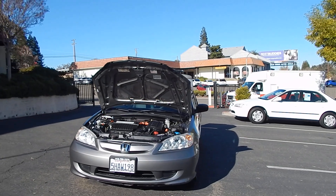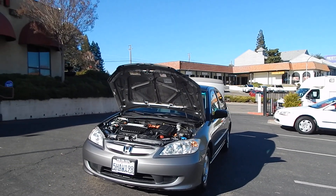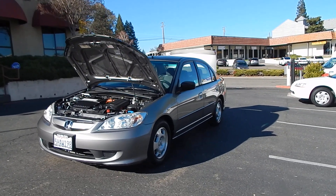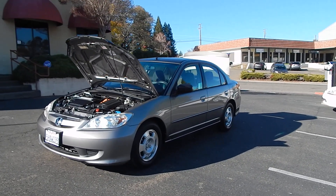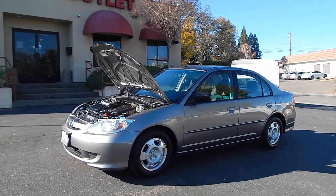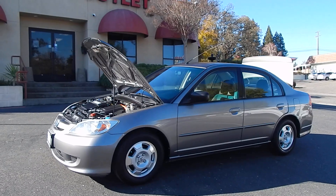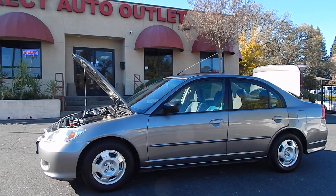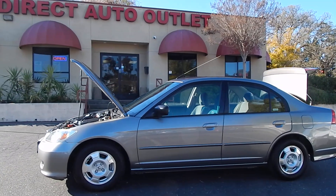We would be happy to accommodate. Speaking of additional content, we will be doing a test drive video of this vehicle shortly — just a few minutes after we complete this video — where I will be getting the vehicle out on the road, putting it through its paces, and giving you my opinions on how it performs and drives. Please make sure you look for that as well; the link will be included in the description and in our ad.